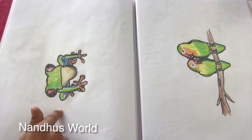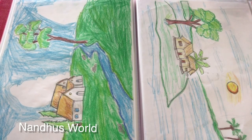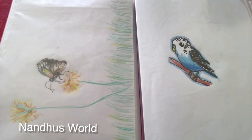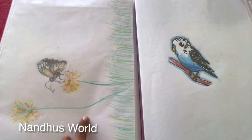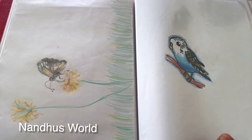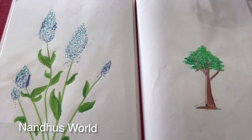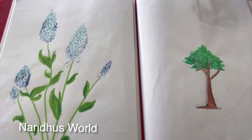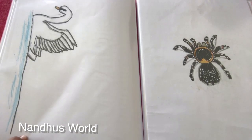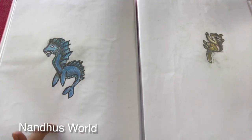And a red-eyed tree frog, and a leopard, and a butterfly taking nectar from a flower, and a blue budgie, and I don't know the name of this flower but it's very pretty, and a tree, and a swan, and a tarantula.